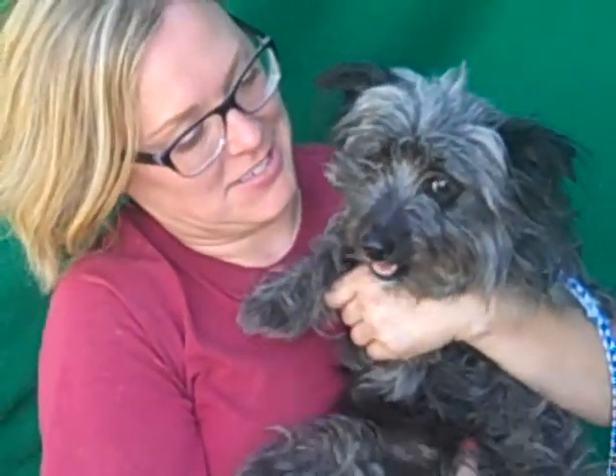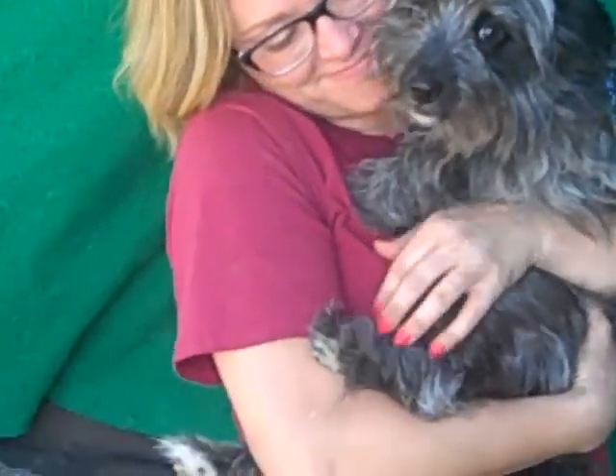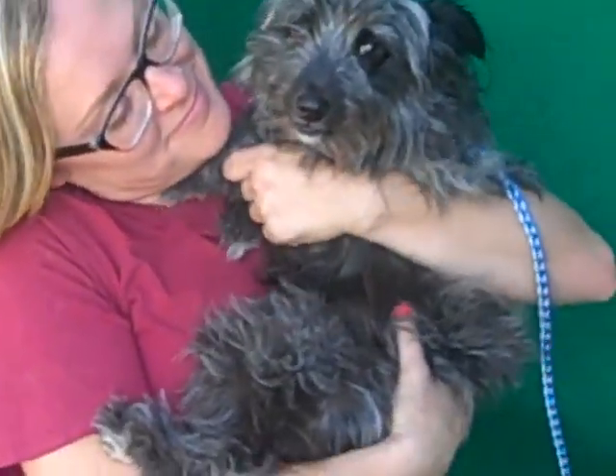Oh, she's after a fly. You're a fly chaser too! This is Mishki at the Baldwin Park shelter. Come and get her.